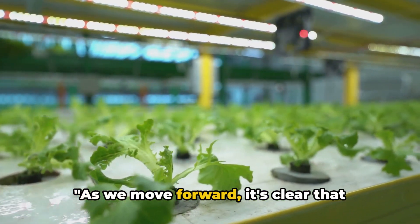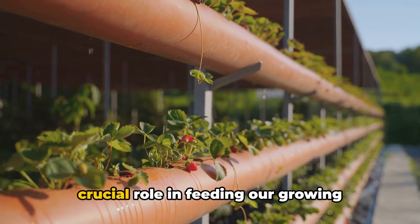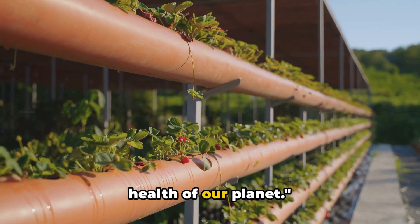As we move forward, it's clear that sustainable farming methods like hydroponics and aquaponics will play a crucial role in feeding our growing population, without compromising the health of our planet.